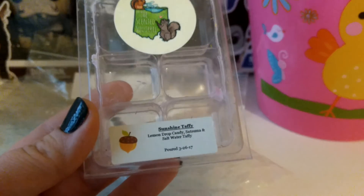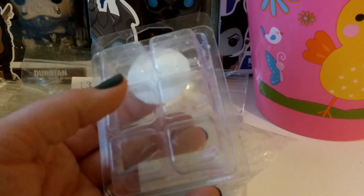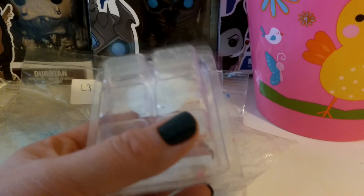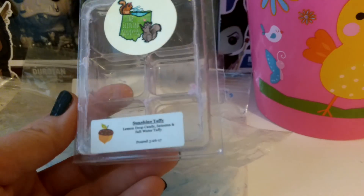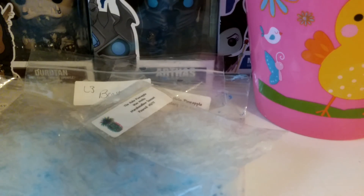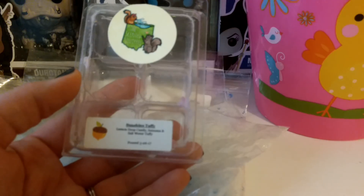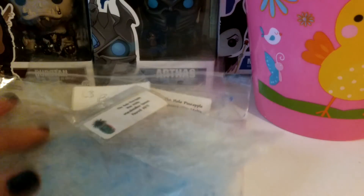I finished up this Scented Squirrel Sunshine Taffy — Lemon Drop Candy, Satsuma, and Saltwater Taffy. I think there were five cubes left of this six-cube pack. I did four in my living room — two in the candelaria and one each in the other two Mainstays — and then one piece left over in my bathroom. This was super strong and really good. It was poured in March 2016, so it's about a year old, and it's been a little hit or miss, but most of them have been throwing well.